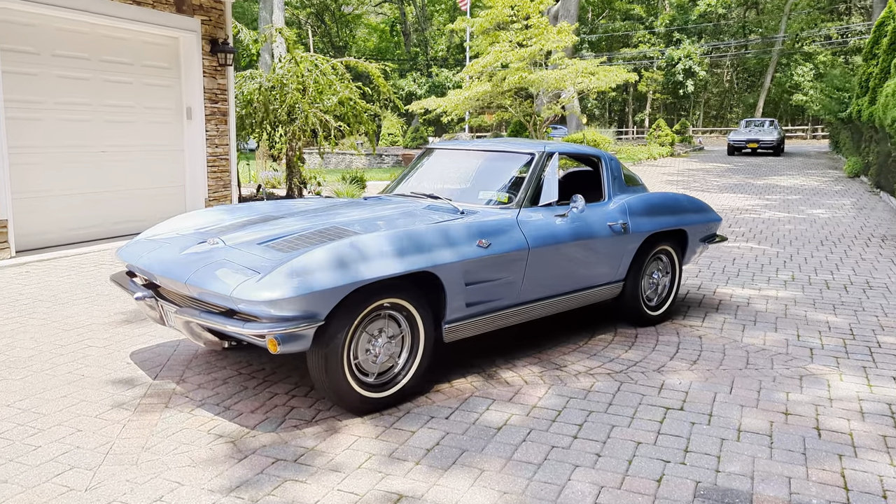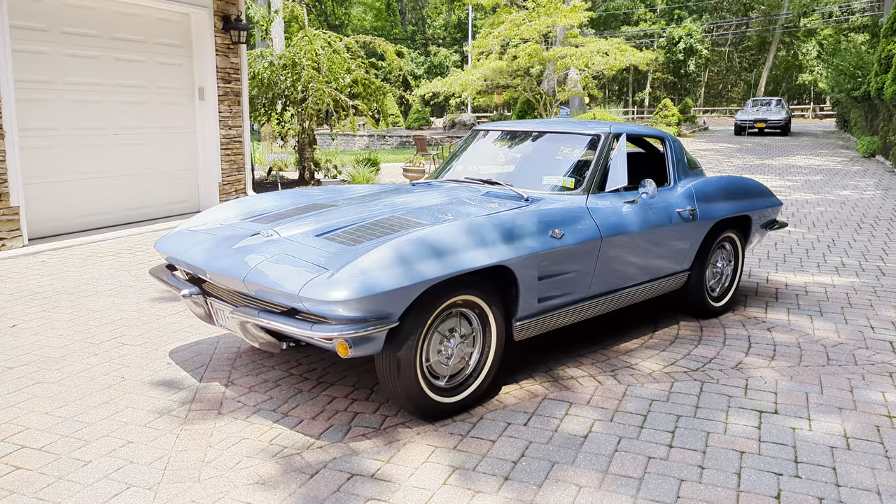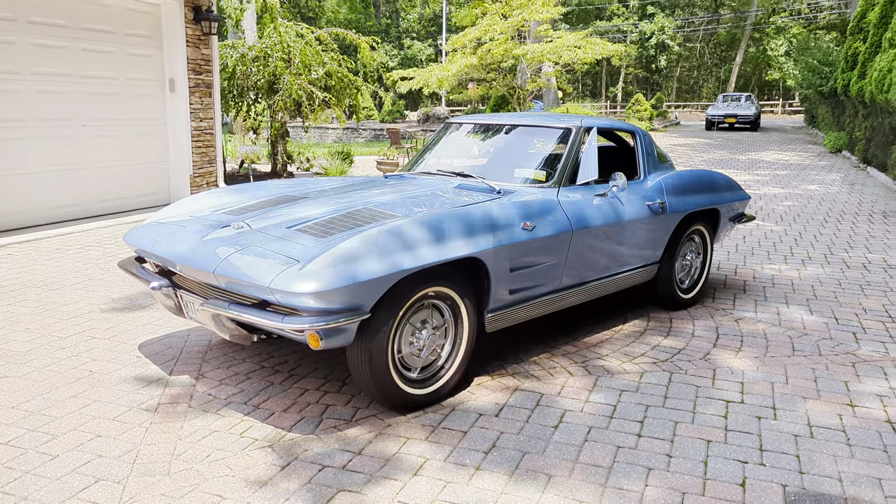Hey guys, thanks for joining us today. Mike here at WeBeautos. Today we have a gorgeous '63 Corvette, finished in silver blue. We've got the owner here who's going to tell us a little bit about it. How are you doing today?